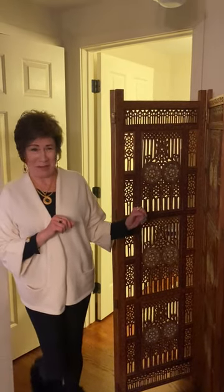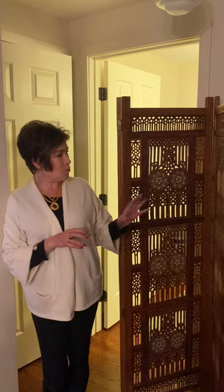Hi there, it's me again with another screen. I had someone tell me that he felt that he was being screened in in my home because I have been on a roll buying maybe too many screens, but I love this one.